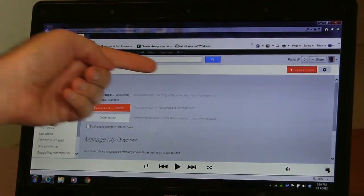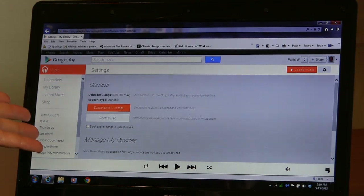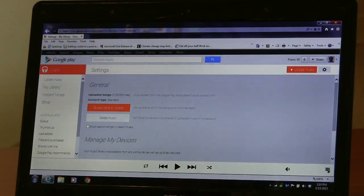Their font's pretty terrible on this one — it's really hard to see — but they're basically telling you that this will work for up to 20,000 songs you can put into your account. Music added from the Google Play Store doesn't count towards the limit.